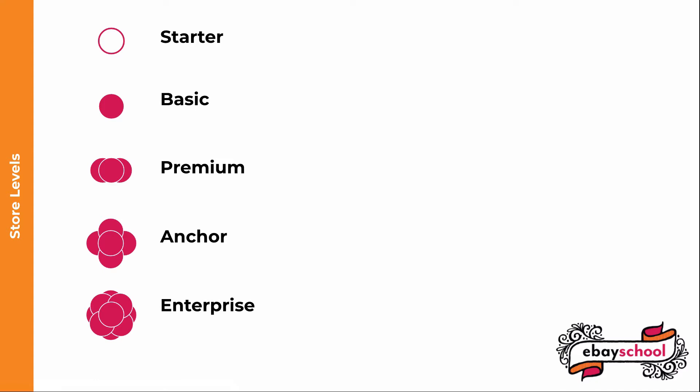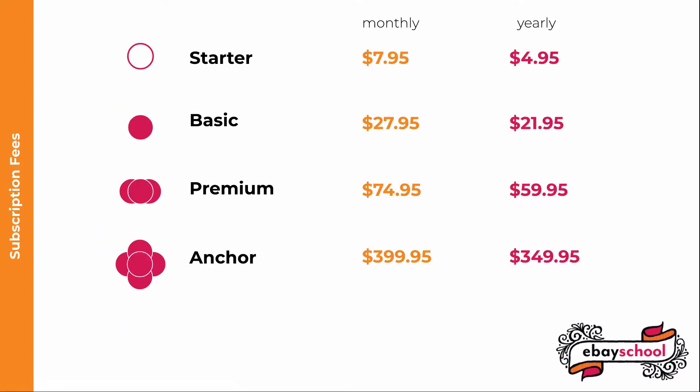You can switch to the yearly version when you're ready. They'll even prorate your bill for the month in which you upgrade. You can also upgrade from one store level to a higher level at any time without penalty. As of May 2020, here are the costs for the store levels.